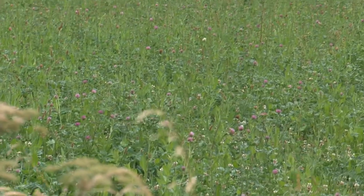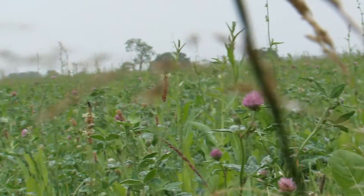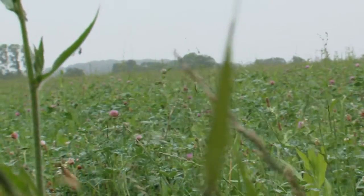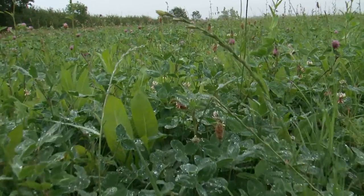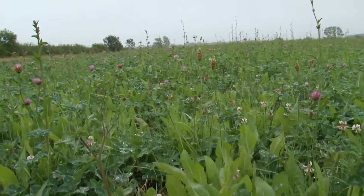On the very dry brash soils we do struggle to keep the summer growth. We're hoping that as we go round over those with these herbal lay mixtures, we will see more growth in the summer, and we're hoping that with the deep rooting effect of the chicory and the red clover, we'll improve the soil structures and liven the soils up a bit more when they come back into the arable rotation.